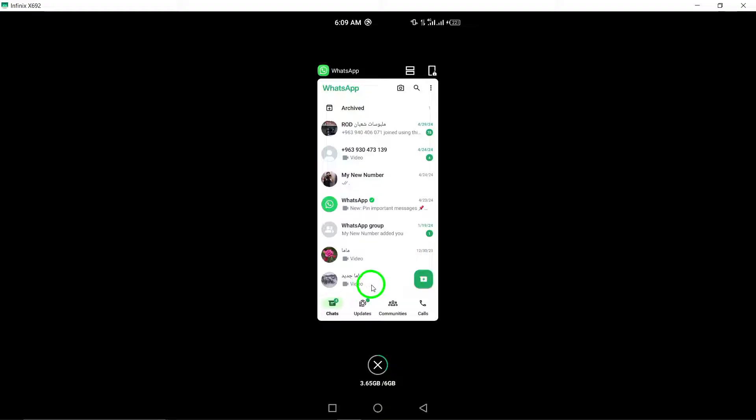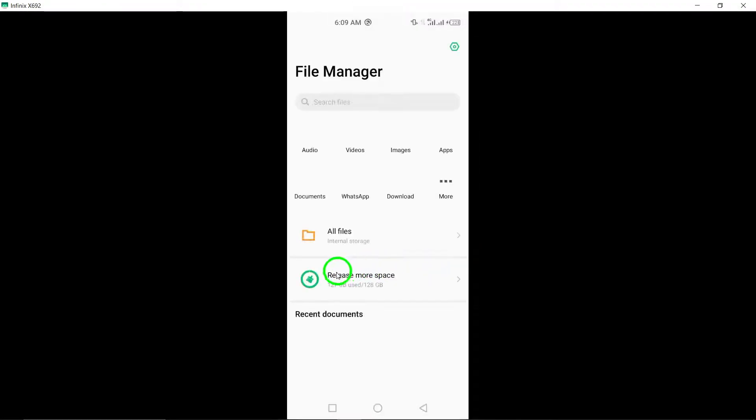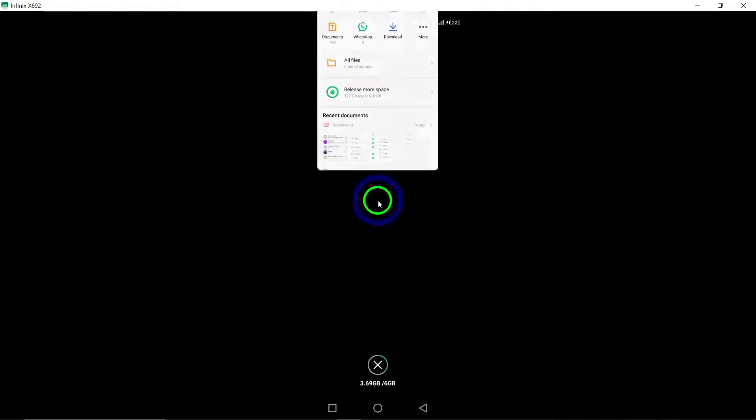5. Free up storage space. Check your device's storage space and free up memory if it's running low. Insufficient storage can impact the performance of WhatsApp and lead to unresponsiveness.